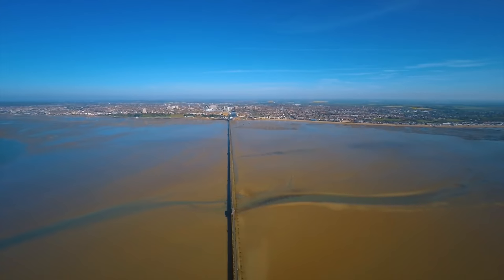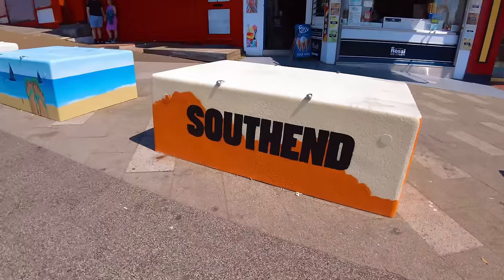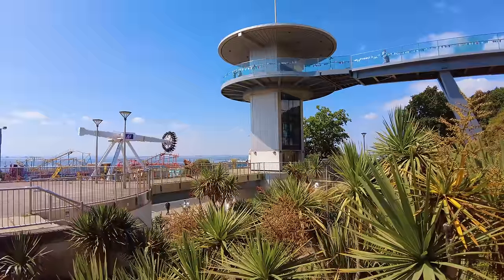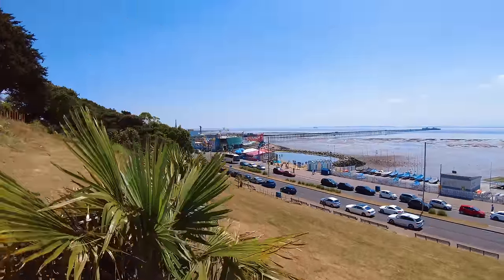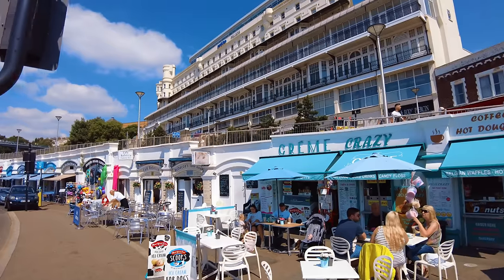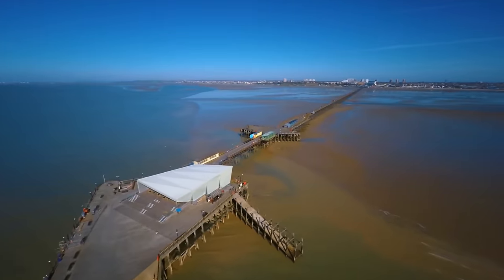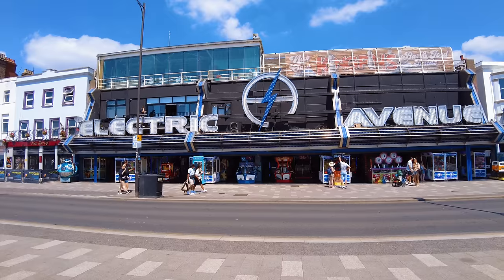Hey everyone, welcome back. So today I'm in the warmest and sunniest part of the UK. I'm in Essex and Southend-on-Sea. Now once again, unfortunately this has been voted at the bottom for seaside towns in the country, although there needs to be a slight adjustment to that because Southend is now a city. So let's go and check out the city by the sea. We'll check out the longest pleasure pier in the world, have a walk along the famous seafront, and we'll also check out the Queen's Baton Relay that's in the city too.